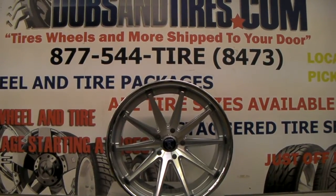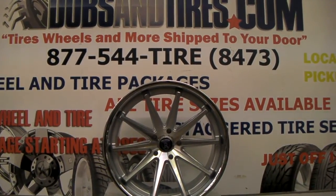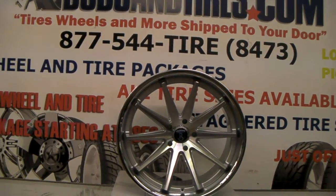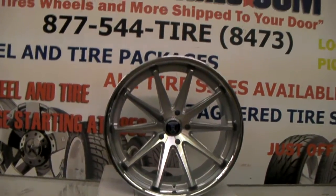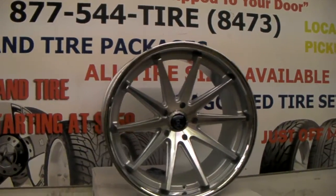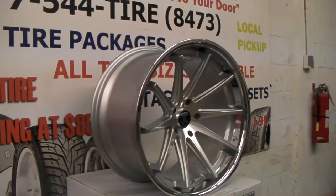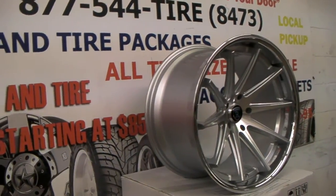Right now we're looking at the Rohana RC10 in 20x11 — probably my favorite wheel. It has a great concave on this wheel. It also comes in 20x10, and as you can see, the concave on there is really nice.